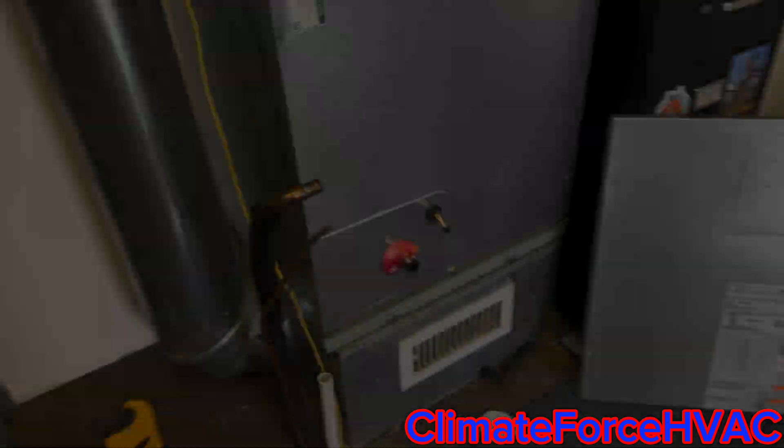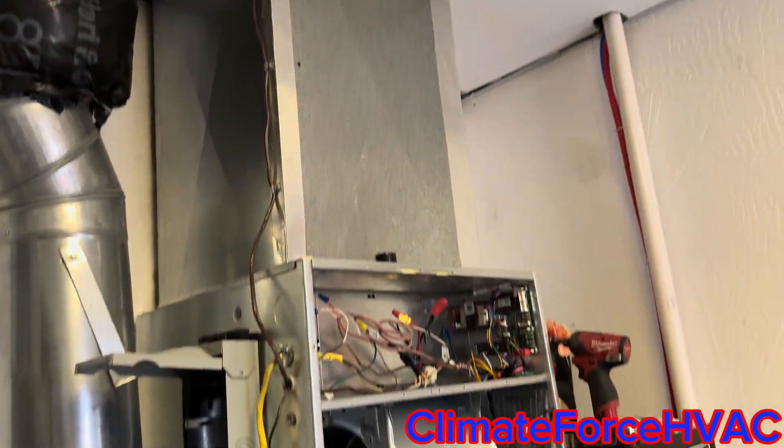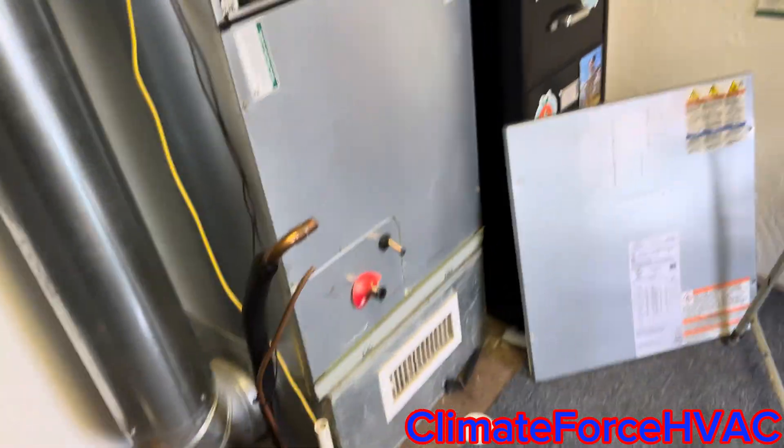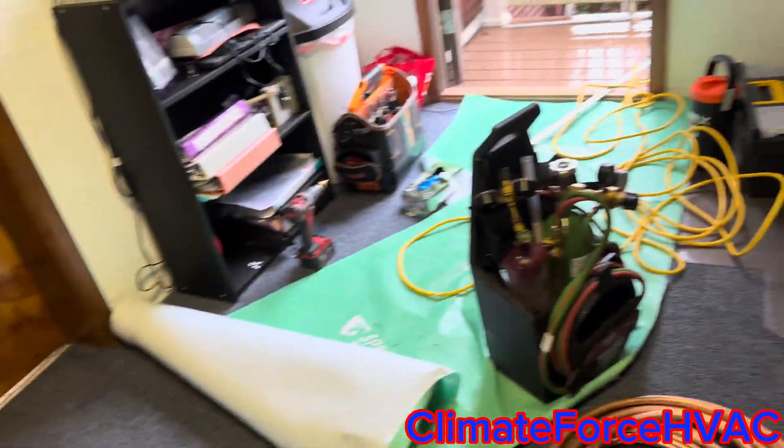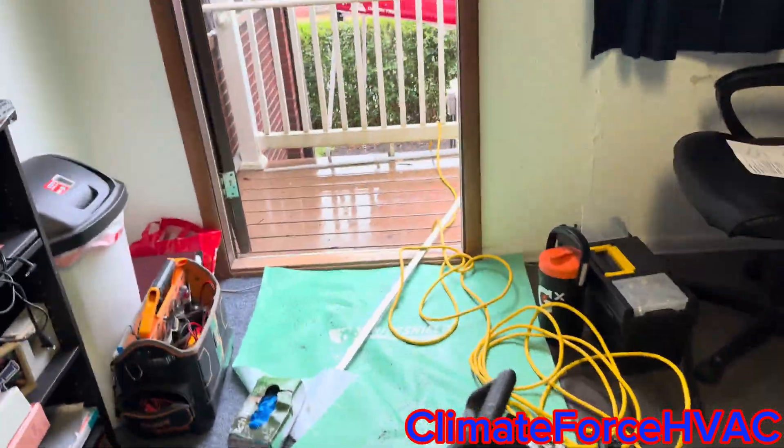It's 17 years old. Air handler — straight air unit. I got a boiler, gas boiler. The unit's right out there.